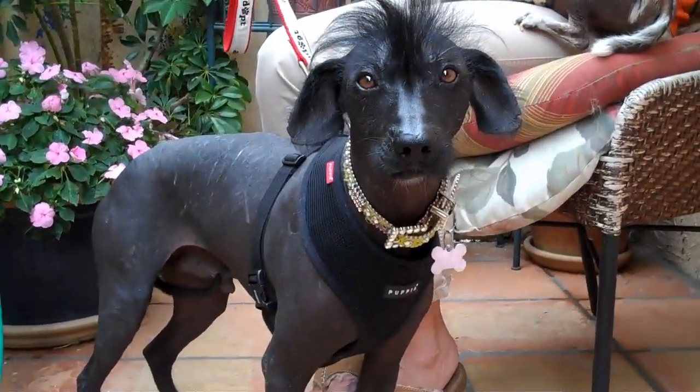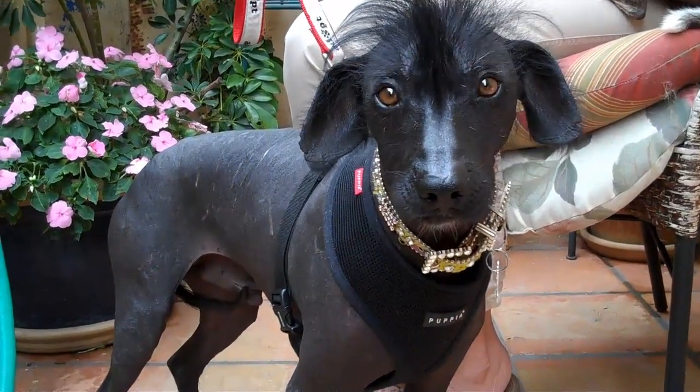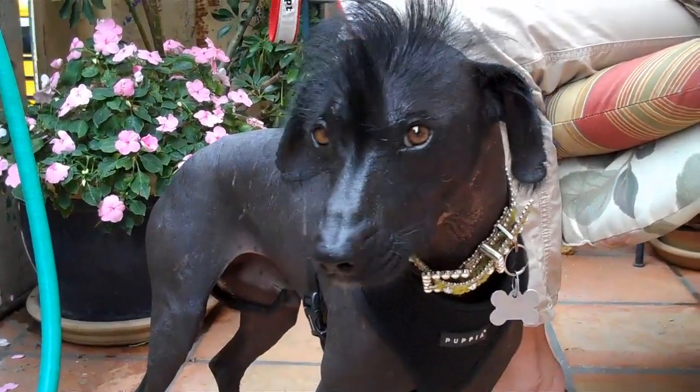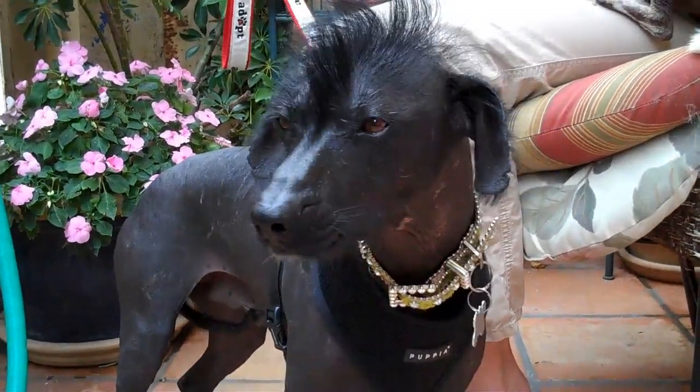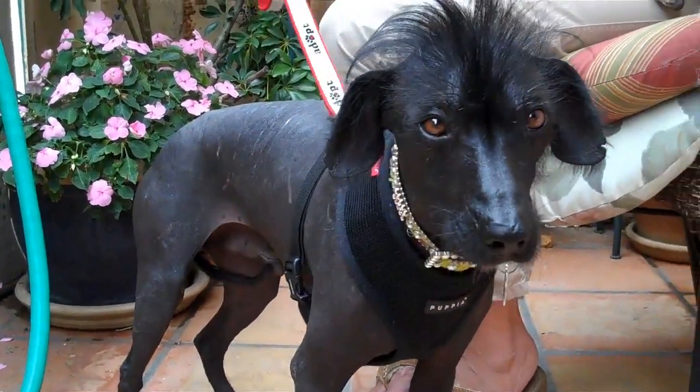This is Mo. He is the most exquisite and elegant Xolo Squintly, which is a Mexican hairless. He was rescued from the West Valley Animal Shelter by us, Animal Advocates Alliance, and he's looking for a very good and special home.